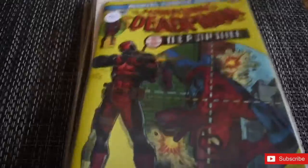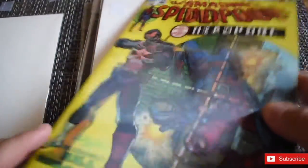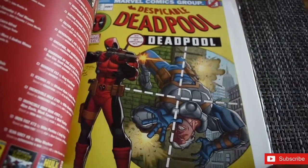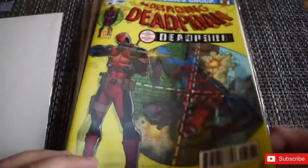The first one is Deadpool — it's a lenticular cover featuring the Punisher's first appearance alongside Deadpool. I love these comic books. I paid six dollars for this; if I overpaid, comment below. In my opinion, I got a great deal given the great condition. This one is the Despicable Deadpool, issue 287. I don't remember much about this issue but I'm super excited to reread it — I'm a big Deadpool fan.